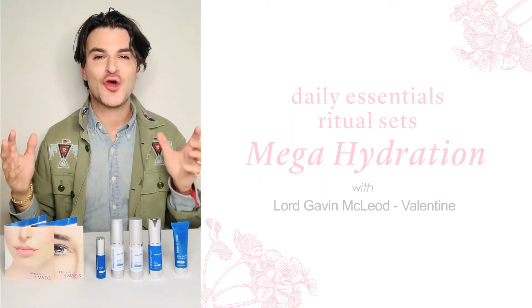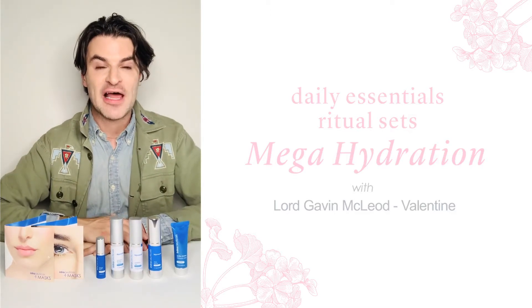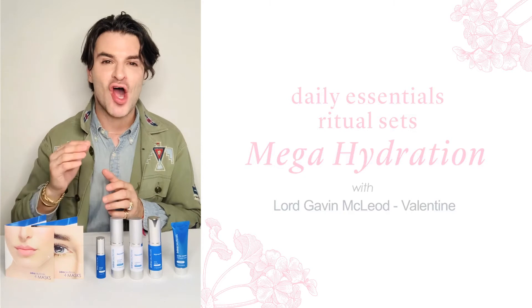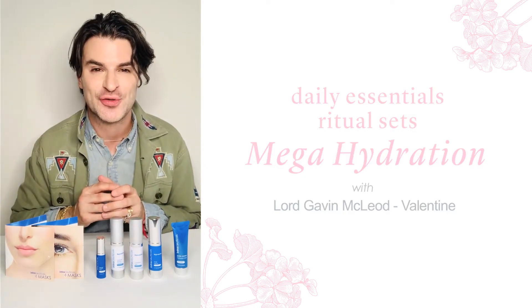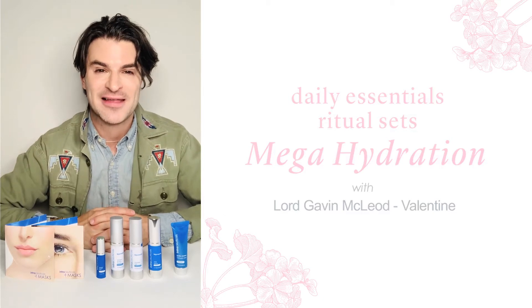When I first saw this kit I couldn't believe the amount of goodies that you are receiving. What I love so much about it — it is the perfect introduction to the Intraceuticals brand, to our signature Rejuvenate Collection, and to our hyaluronic layering system.